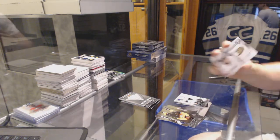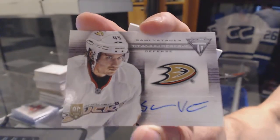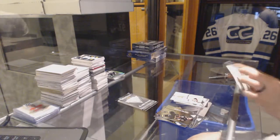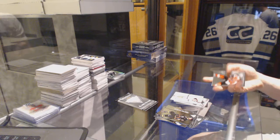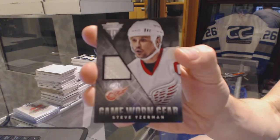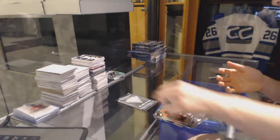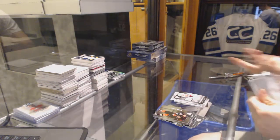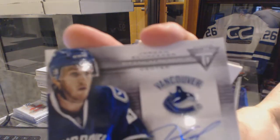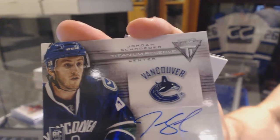We've got a Titanium Reserve autograph for the Anaheim Ducks, Sammy Votnin. Game Gear jersey for the Detroit Red Wings, Steve Iserman. And a Titanium Reserve autograph for the Vancouver Canucks, Jordan Schrader.